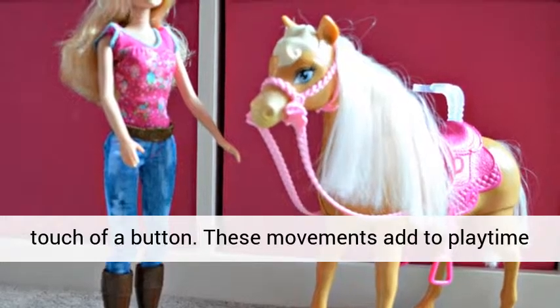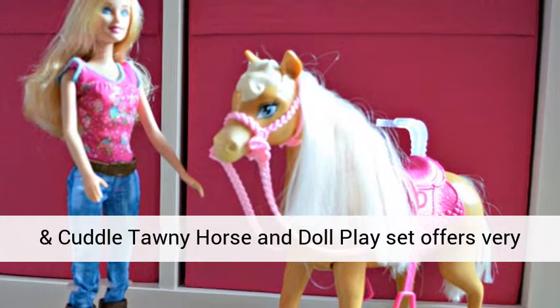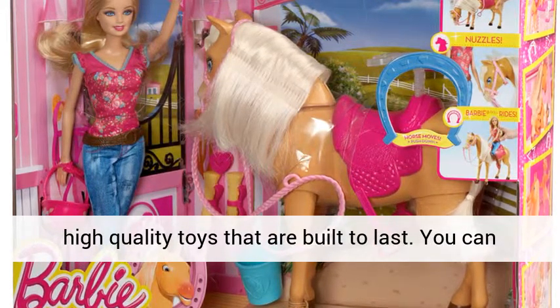These movements add to playtime in a whole new and exciting way. This Barbie Feed and Cuddle Tawny Horse and Doll Playset offers very high quality. The Barbie name is associated with high quality toys that are built to last.